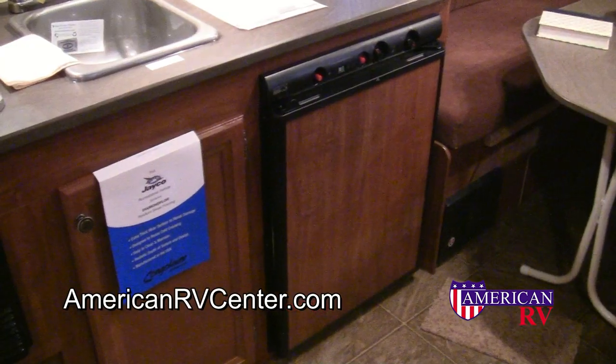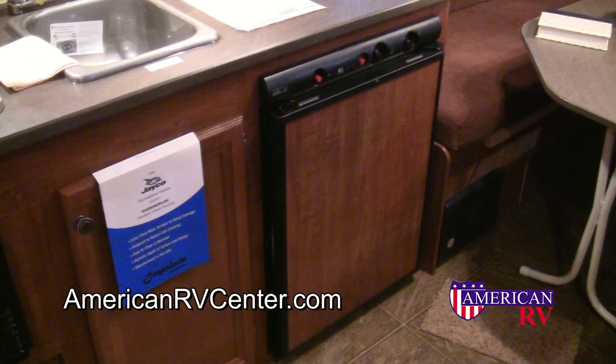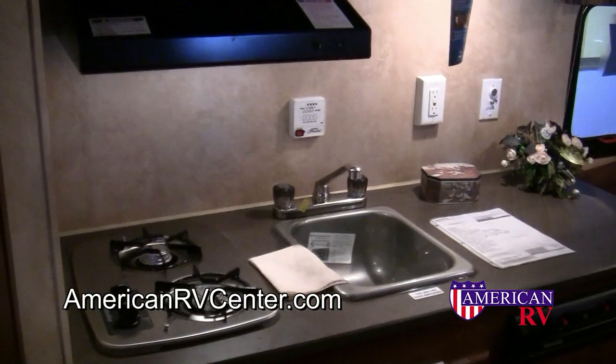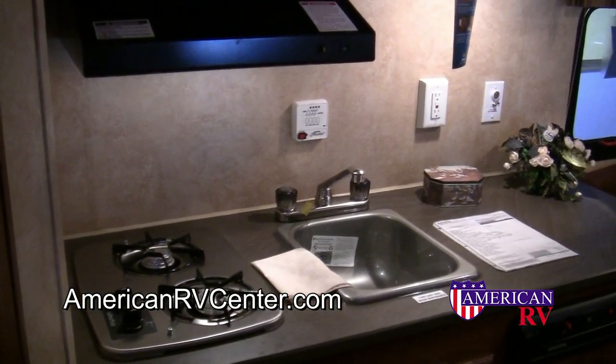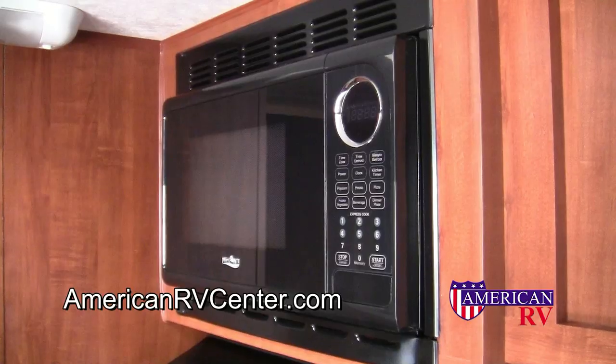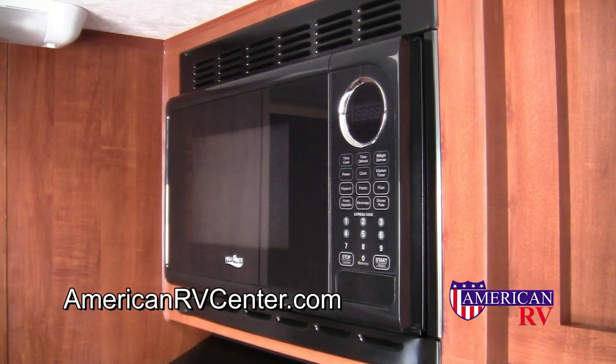Cooking for all your guests is easy. This Jayco features a full kitchen including a propane and electric refrigerator, large countertop space, deep sink with 6 gallon water heater, 2 burner propane stove, vented range hood, and a powerful microwave oven.